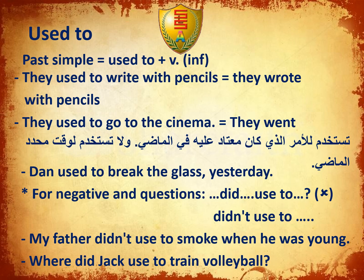My father didn't use to smoke when he was young. Where did Jack use to train volleyball? They used to support — which means 'undoes' or the opposite of the current action.